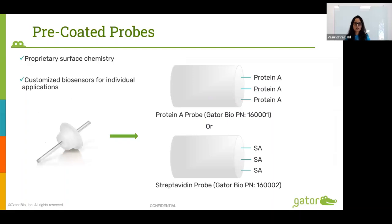Our consumables include probes. The glass probe is basically a glass rod with about one millimeter in diameter. The image on the right shows how different things can be coated onto the probe. Two examples are our protein A probe, used for quantitation of IgGs from various species, and our streptavidin probes, used for kinetic analysis of biotinylated proteins.